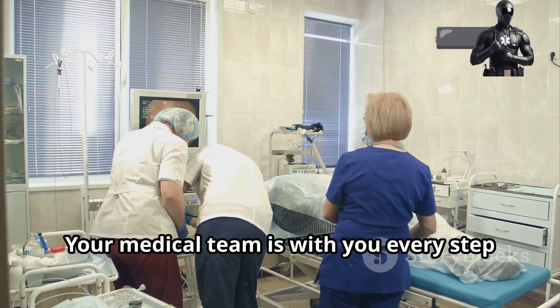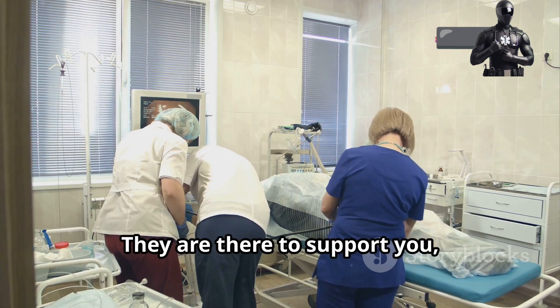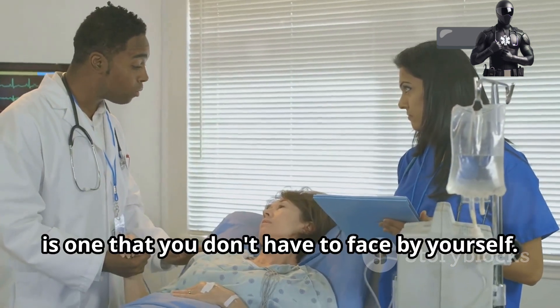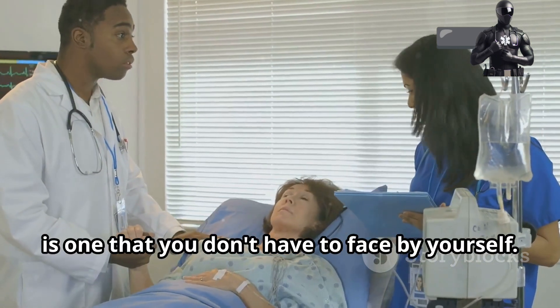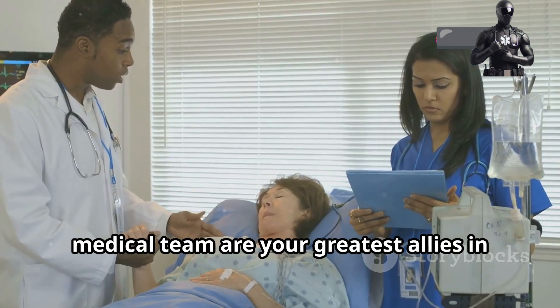Remember, you're not alone. Your medical team is with you every step of the way. They are there to support you, answer your questions and provide the care you need. This journey, while personal, is one that you don't have to face by yourself. The expertise and compassion of your medical team are your greatest allies in this process.